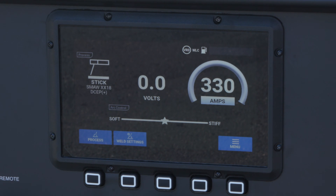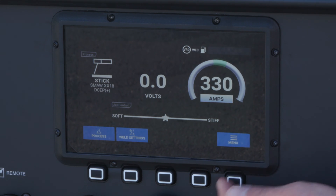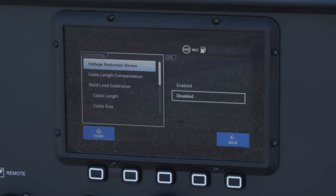The machine comes with new technologies such as AutoSet, which makes setting weld parameters quick and precise, along with cable length compensation and weld lead calibration, which compensates for the voltage drop across longer leads.